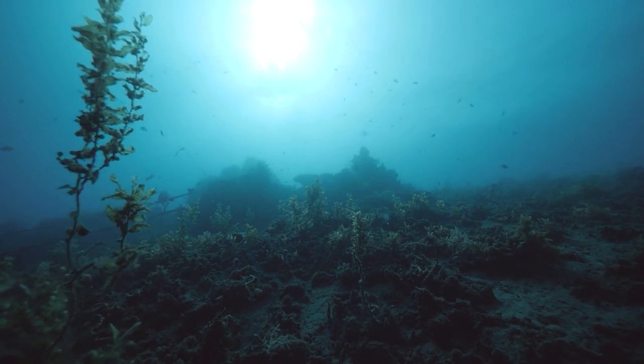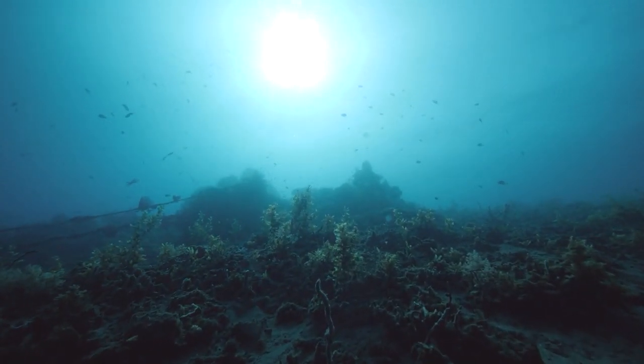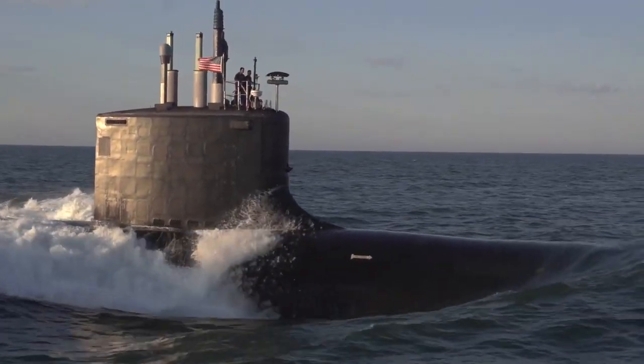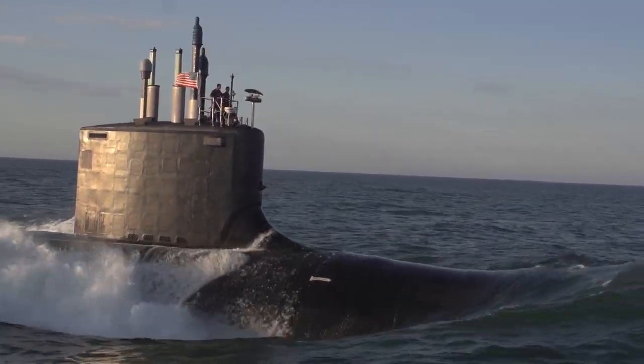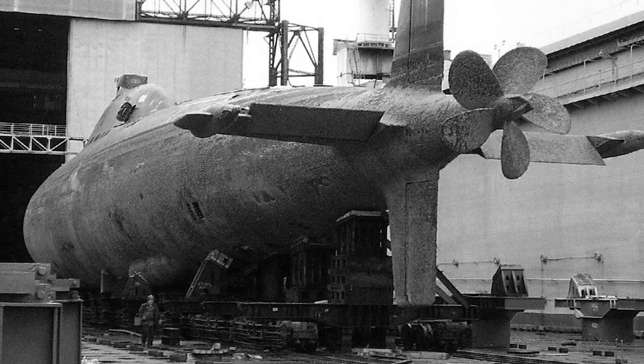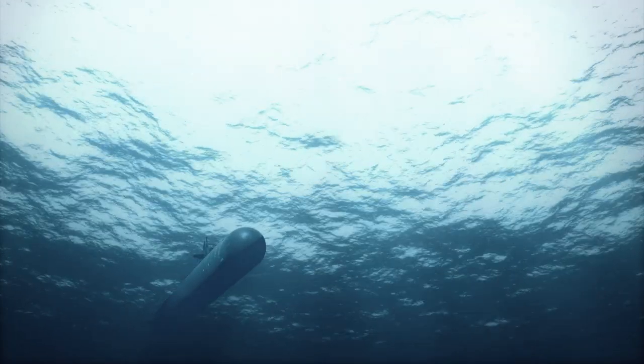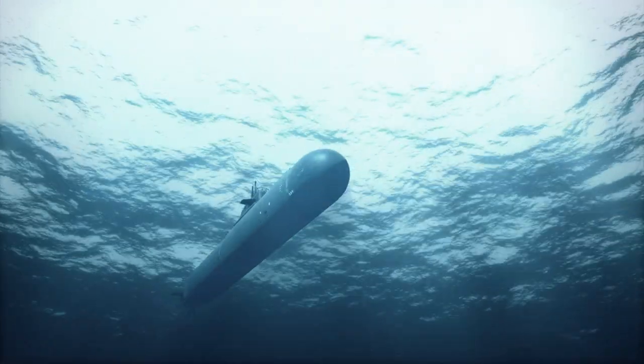These submarines had a stronger titanium pressure hull, allowing them to dive to extreme depths far beyond the capabilities of most Western submarines. The Alpha-class submarines were built to be hunter-killers, designed to chase down and destroy enemy submarines and ships. Despite their technological superiority, only seven were built due to their high operational costs and the complexity of their maintenance.